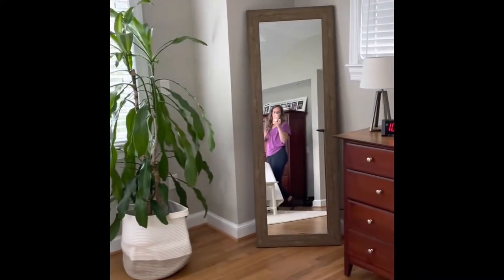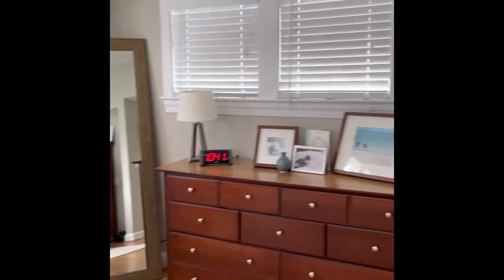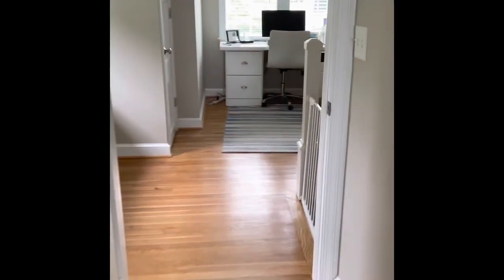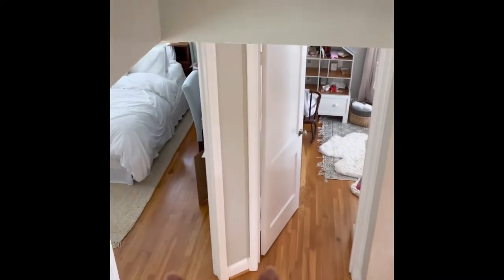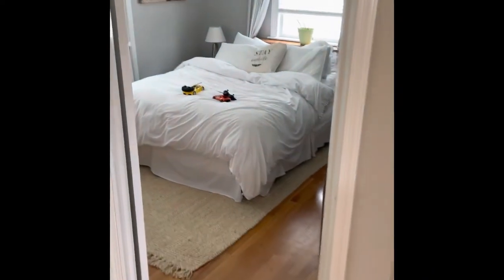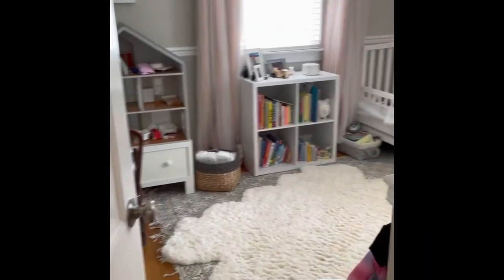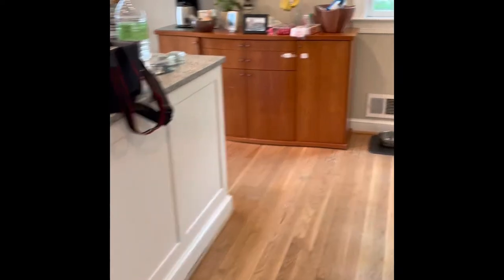Our bedroom is awesome — lots of space. We do have two other bedrooms here. I'm not really showing them because we didn't do anything with them during the remodel. There's a nice guest room and a little girl's room.